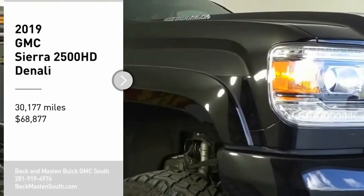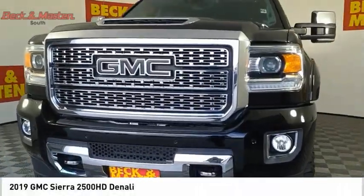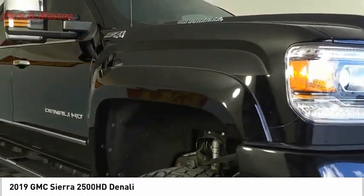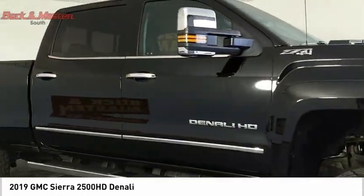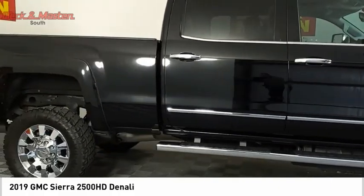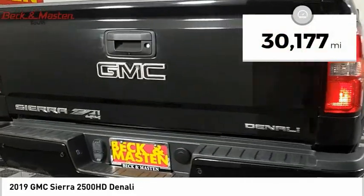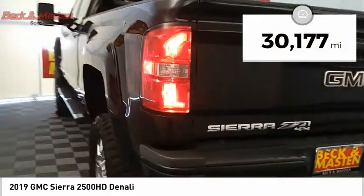Make a great choice today with the 2019 Sierra 2500 HD. The GMC Sierra 2500 HD has all your workhorse basics covered — no worries here. And is priced below $70,000. This vehicle has less than 35,000 miles.